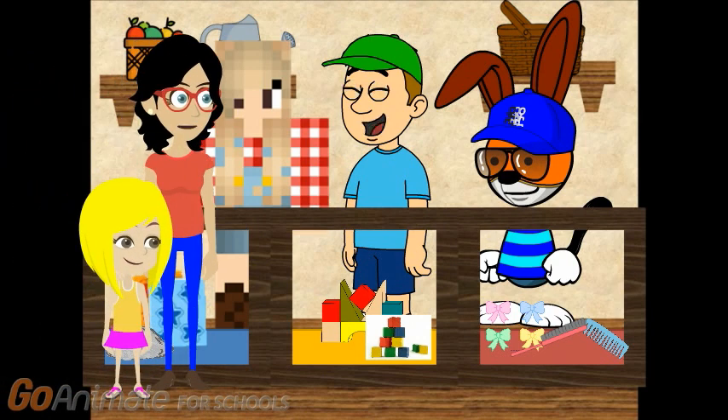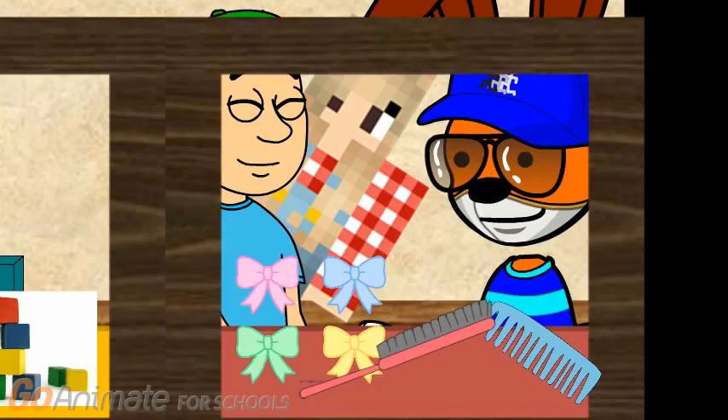I'd like to buy the lightest item on the red shelf, please. Of course, the lightest item on the red shelf, coming up. Let's look for the lightest item on the red shelf. Which is the lightest item on the red shelf? Is it the ribbons, the hairbrush, or the comb? Let's weigh them and find out.